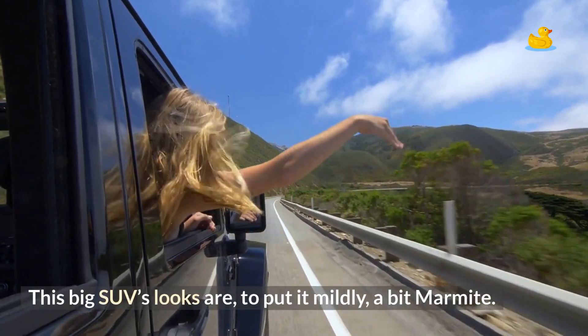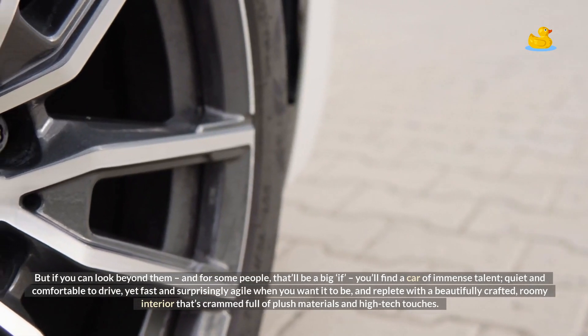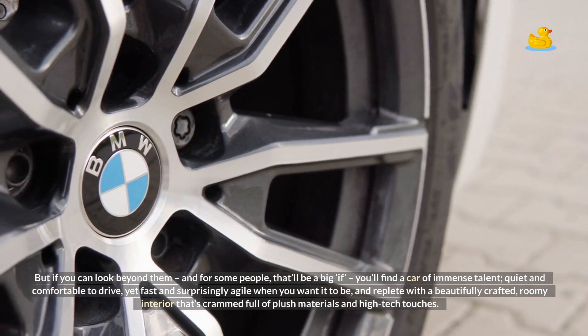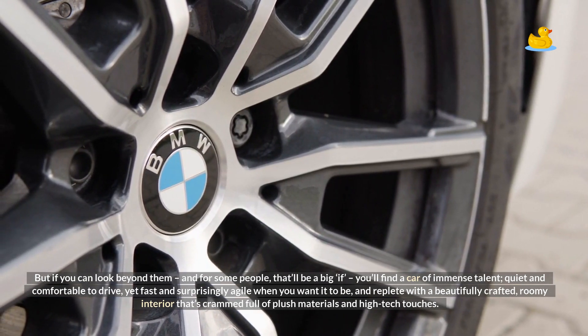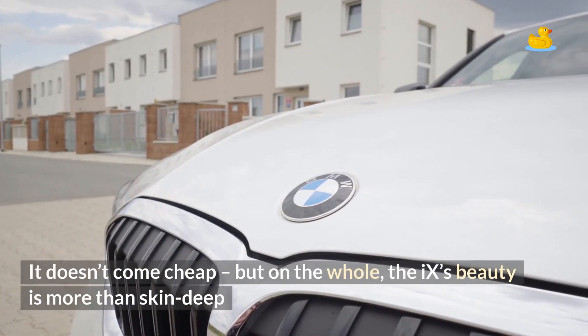This big SUV's looks are, to put it mildly, a bit marmite. But if you can look beyond them — and for some people that'll be a big 'if' — you'll find a car of immense talent. Quiet and comfortable to drive, yet fast and surprisingly agile when you want it to be, and replete with a beautifully crafted, roomy interior crammed full of plush materials and high-tech touches. It doesn't come cheap, but on the whole, the iX's beauty is more than skin deep.